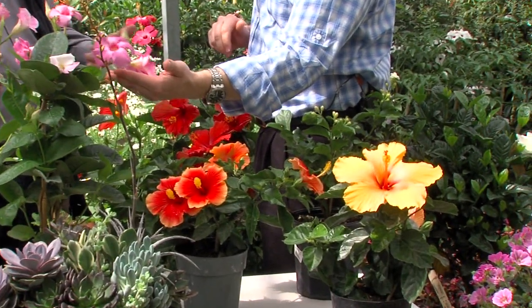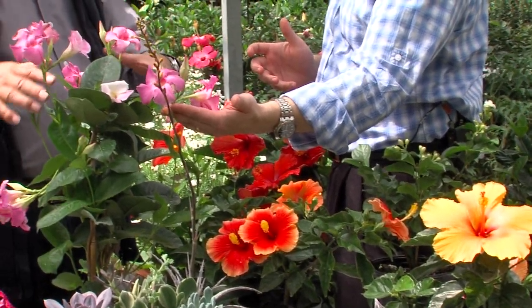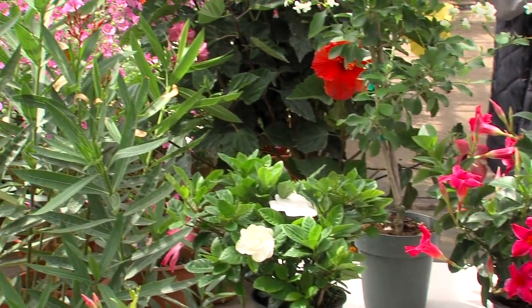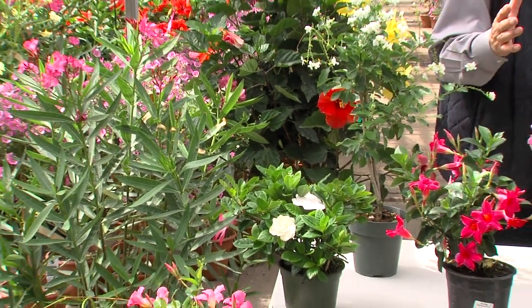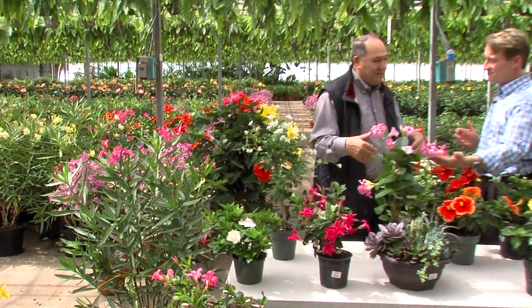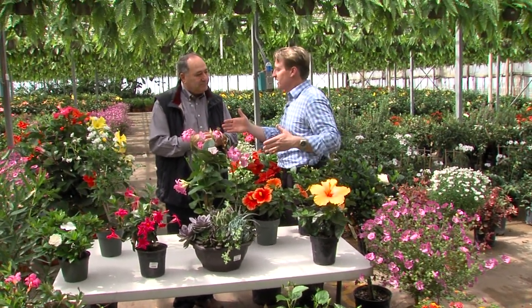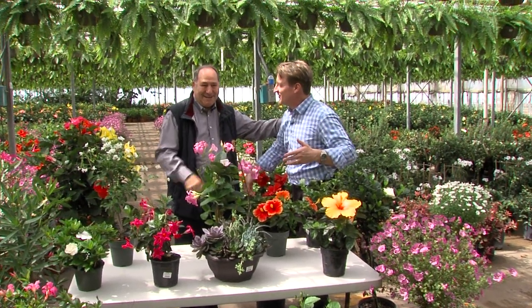Very large selection of tropicals, from hibiscus to mandevillas. Great for patio planters, great for mixed planters. You can use them by themselves. Most of the color all summer long, a lot of fragrance, just a lot of color. We're a couple of weeks away from putting our stuff out, but the tropicals are ready to go. Thanks, Angelo. Thanks, Mark.